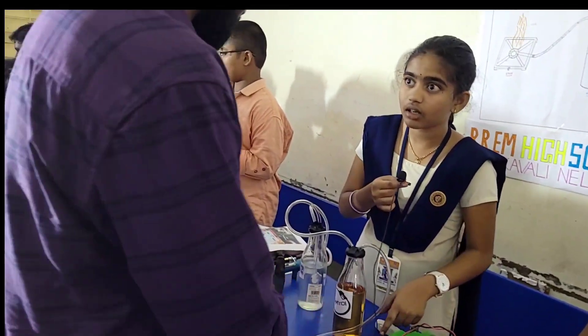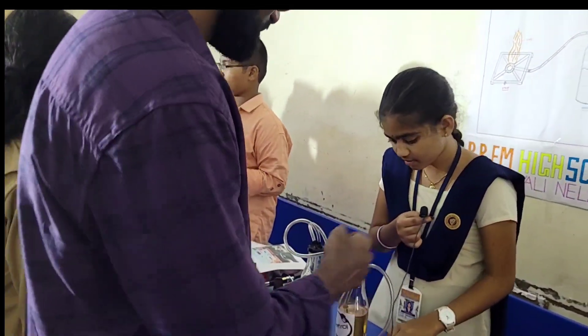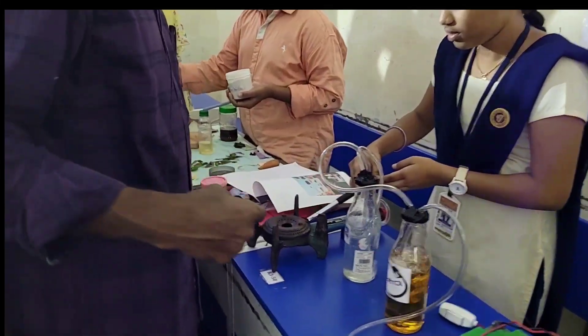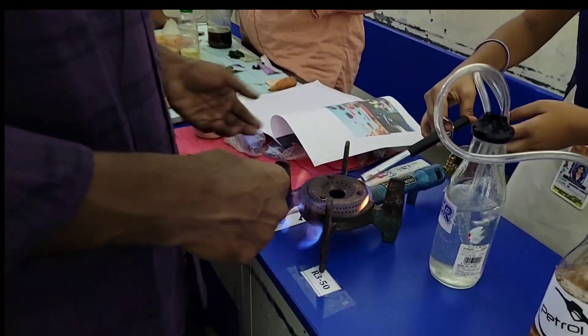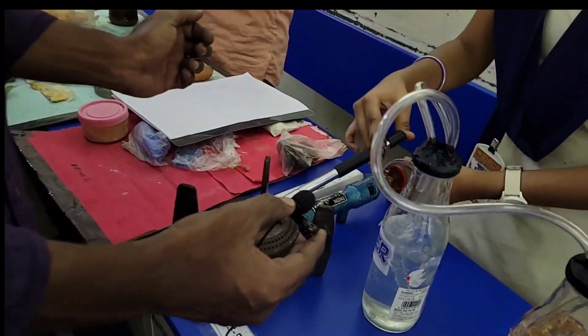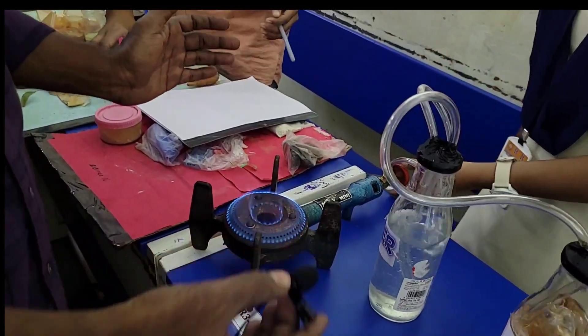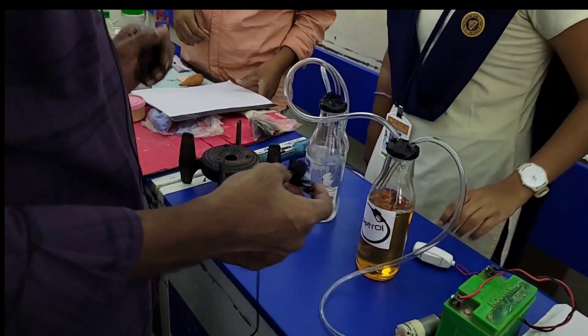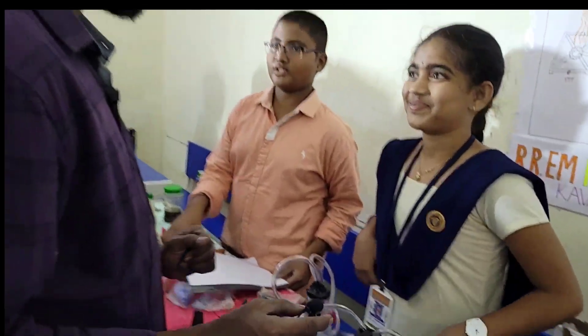Can you operate it now? Yes sir. Very nice. Very nice. Very nice arrangement. Simple arrangement.